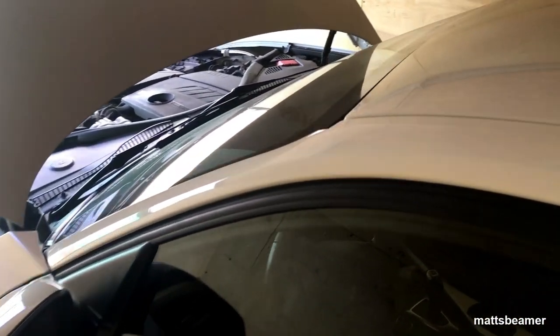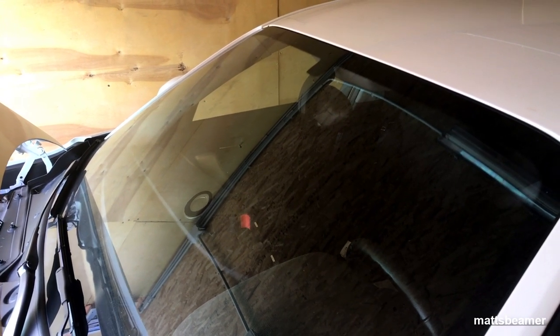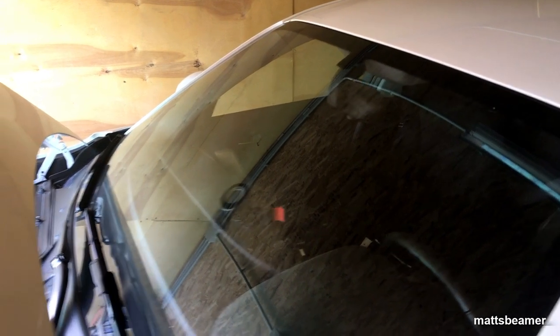I also used to have an E38 7 Series and someone messed up my windscreen. What happened was the garage I bought the car from got a local company to fit a new windscreen before I bought the car. The car was perfect for the first six months, then it started raining and water started going down my A-pillar. On the old 7 Series you had the light control modules in basically where the footwells are, and it destroyed my E38. So if you've just had a windscreen fitted and it starts leaking, take it back.